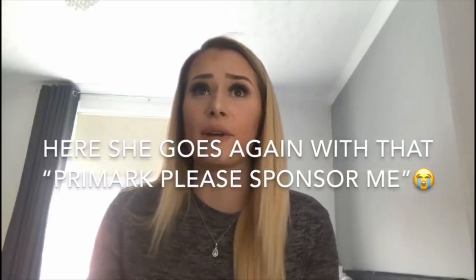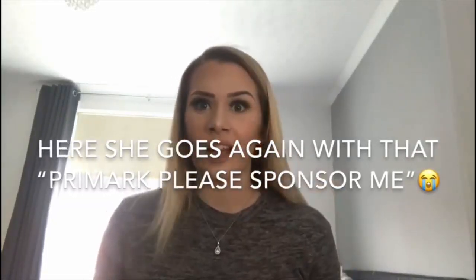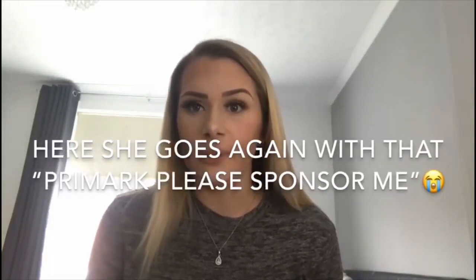Thanks for watching this video about my eyelashes from Primark — that's literally the only place I ever get my eyelashes from because they're just so good and so cheap. You can't go wrong. Thanks for watching and I'll see you in another video!